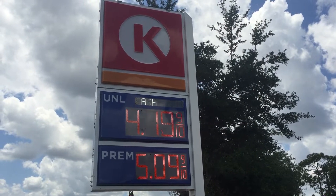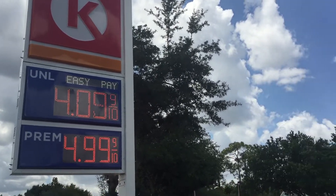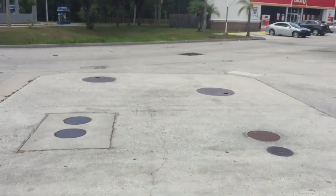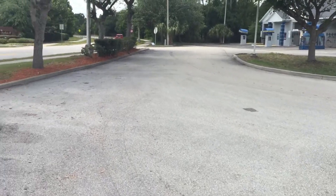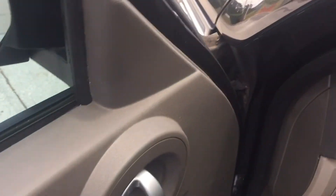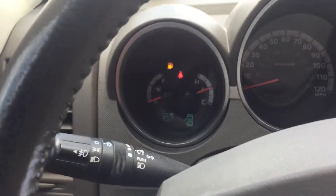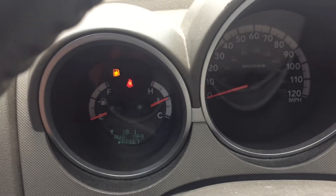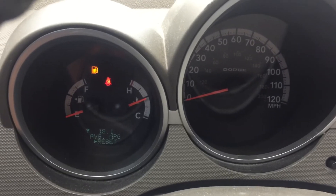Prices are $4.09 for regular and $5.09 for premium. When we get over to the gas pump we're actually going to use premium for this test. I want to show people who use premium as a requirement for their car how much it's actually going to cost to fill up, and then we're going to test the results to see what type of results I get using premium gasoline — a demonstration for people to see how much money they're going to save if they drive a foreign car or something with a premium engine.